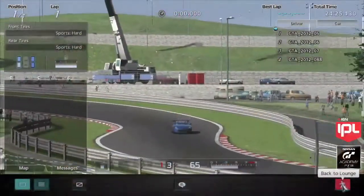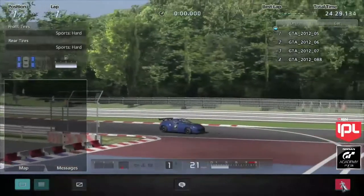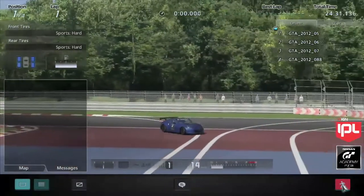All right, guys, welcome back to Nissan's GT Academy 2012, and we are into qualification now in groups one and two. So things are all getting started, and you guys can see Jeff on the track, and we will have an in-track view as well.